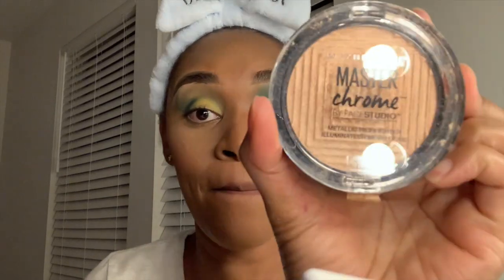For highlight, you definitely don't need to spend a lot of money. Get the Maybelline Master Chrome in Molten Gold — that's going to be your best friend. Some people don't like highlight but I have to have it. I do the whole nine yards — for the nose I just do a little swipe and then beam across the high points of the face.